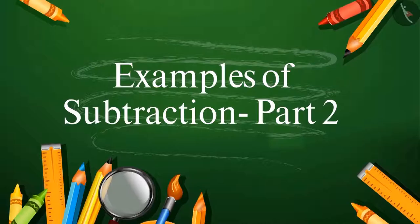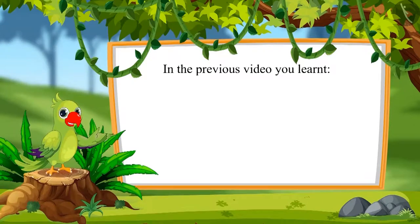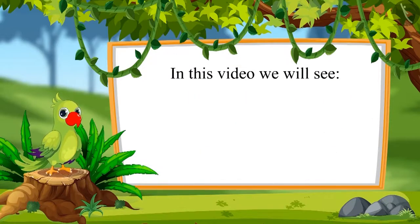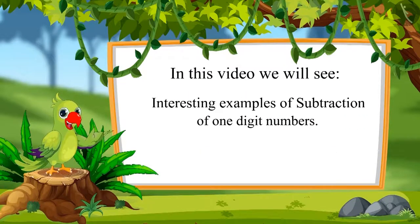Interesting Examples of Subtraction Part 2. So children, in the previous video, you learnt how to subtract one number from another number. In this video, we will see some interesting examples of subtraction of one-digit numbers.